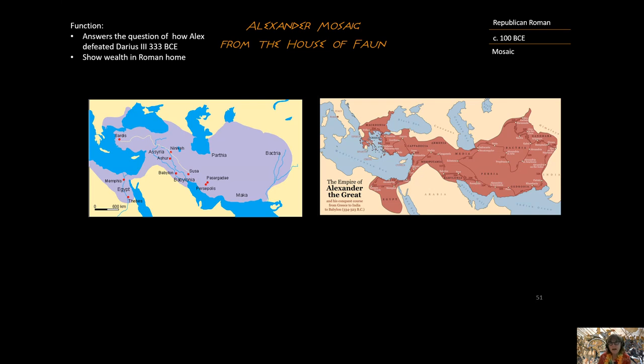In terms of function, the piece answers the question of how Alexander the Great overcame the Persian Empire to create his own empire. The Persian Empire was a mighty empire. Just having this mosaic in your home, the function would have been to show wealth and to identify with a great military hero.